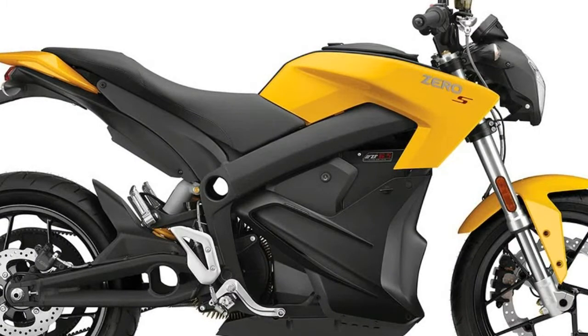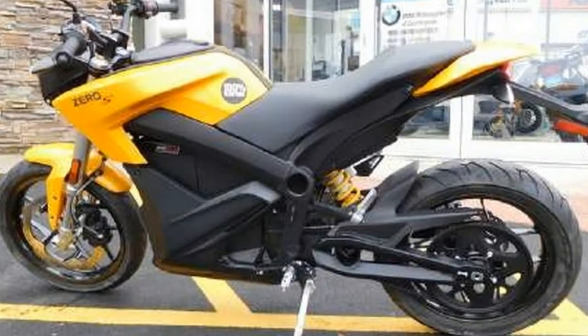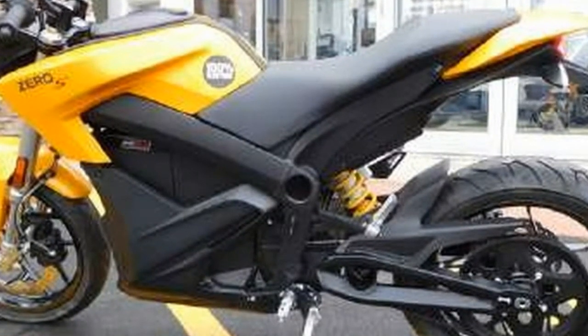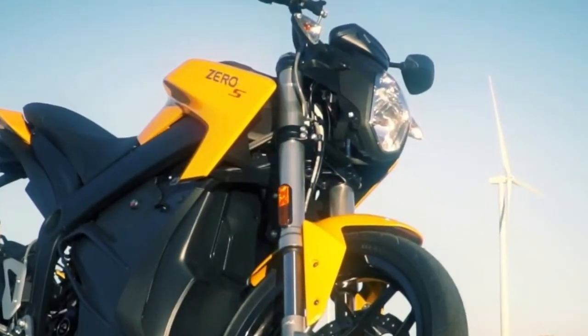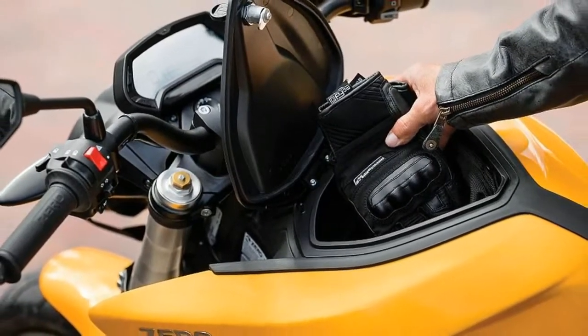The power to weight ratio is impressive. At a claimed curb weight of 293 pounds, the air-cooled ZF 6.5 motor puts out 74 pounds of torque, plus 44 horsepower at 3,700 revolutions per minute. This combination makes for a stealthy street fighter that is a blast to ride.